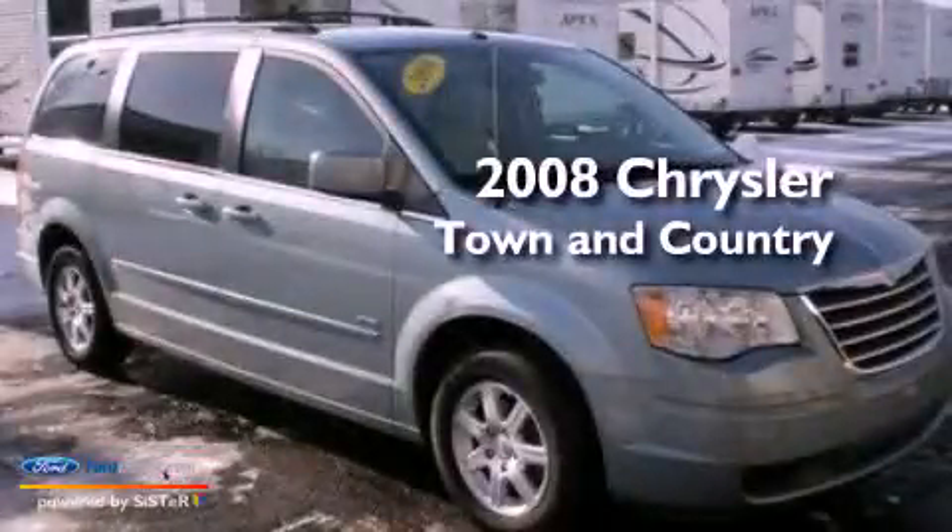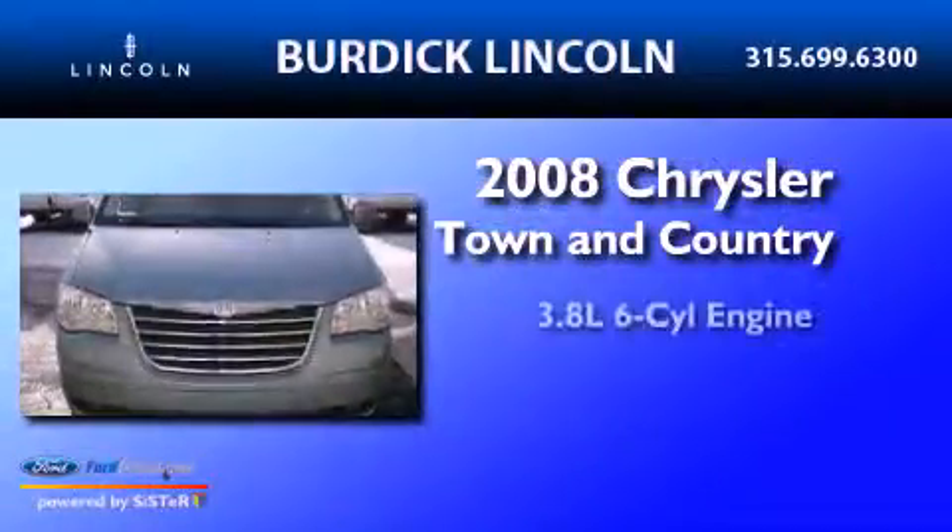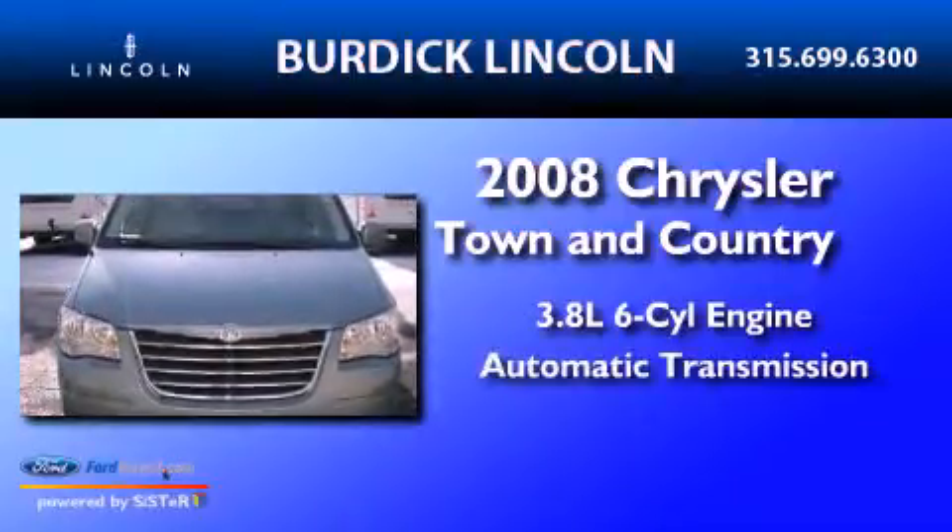This is a 2008 Chrysler Town & Country. It has a 3.8-liter six-cylinder engine and an automatic transmission.